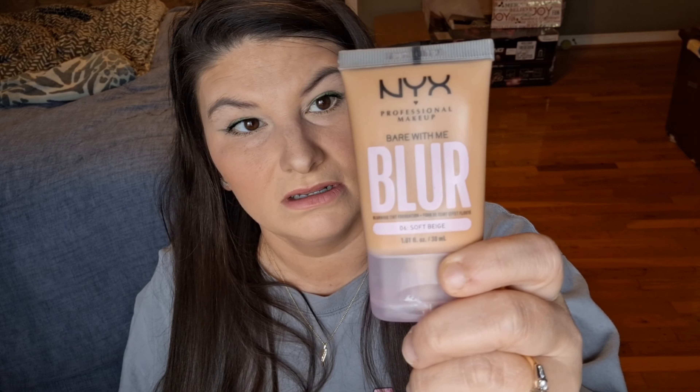For foundation — I do like the Essence Pretty Natural Foundation in color 40 Natural Vanilla, but it's a little too light for me even though it's darker than the one I tried last time. It's hard to find the right shade and I'm not very dark either. My actual favorite is the NYX Professional Makeup Bear With Me Blur Foundation in the color Soft Beige 06. Perfect match — I love it. I need to repurchase that too.